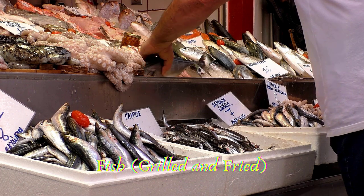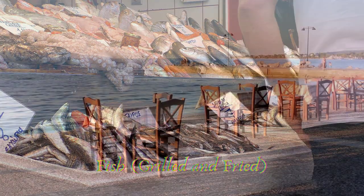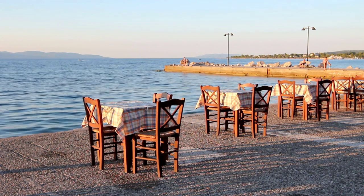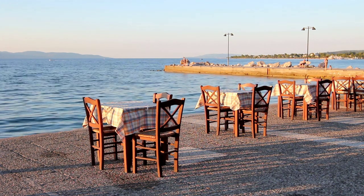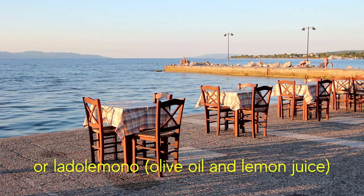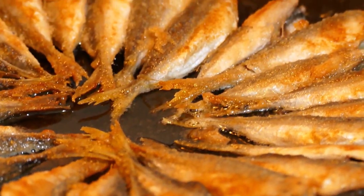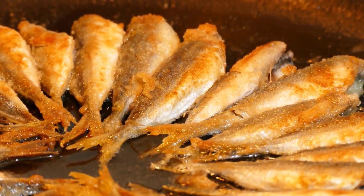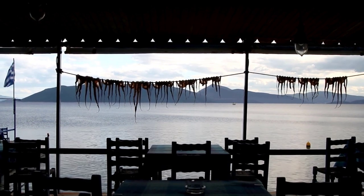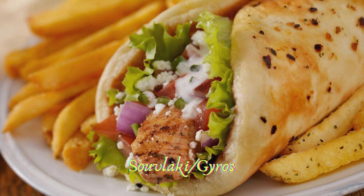Seafood is an important part of the Greek and Mediterranean diet. Eating fresh fish from the sea in one of Greece's many fisherman villages is a must. It is common to eat large fish such as lavraki (European bass) and tsipoura (gilt-head sea bream) grilled with avgolemono, a sauce made with eggs and lemon. Smaller fish such as gavros (anchovy) are usually fried and eaten like potato chips. It is recommended to eat fish at a psarotaverna (fish tavern) in one of Greece's countless fisherman villages and ports.